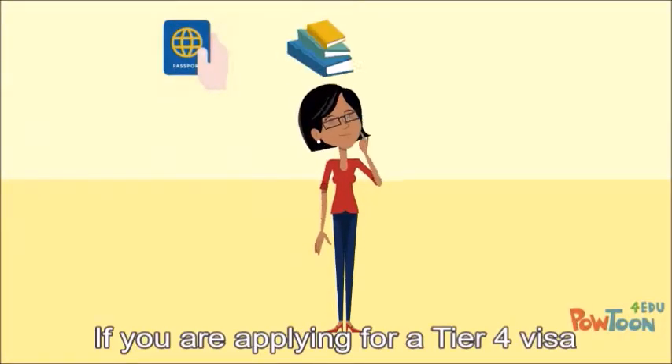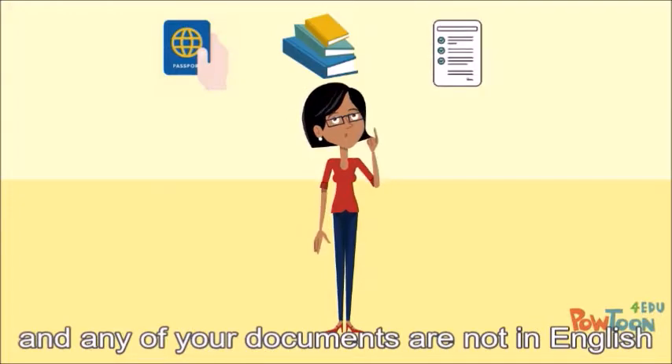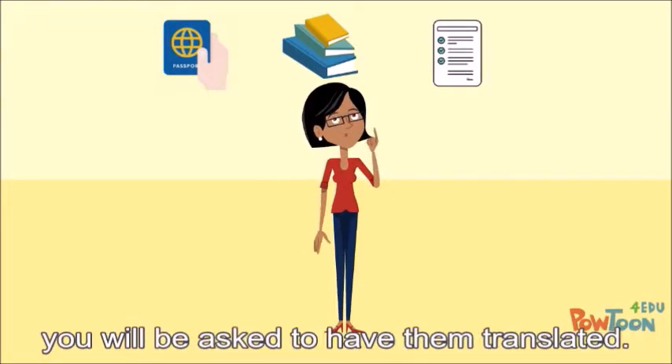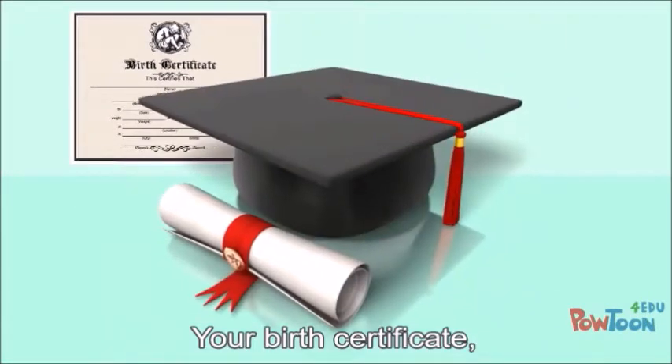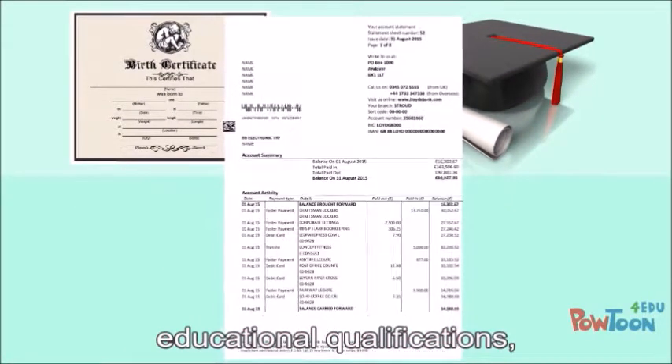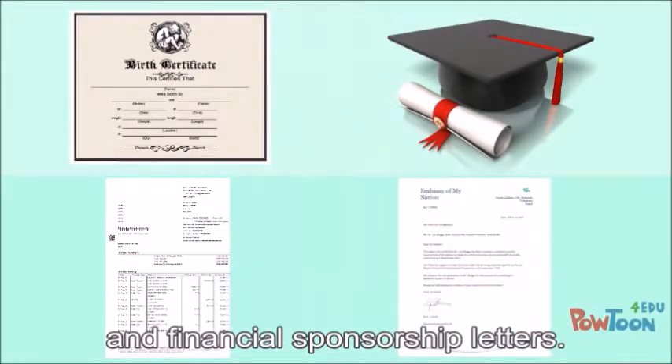If you are applying for a Tier 4 visa to study in the UK and any of your documents are not in English, you will be asked to have them translated. These documents may include your birth certificate, educational qualifications, bank statements and financial sponsorship letters.